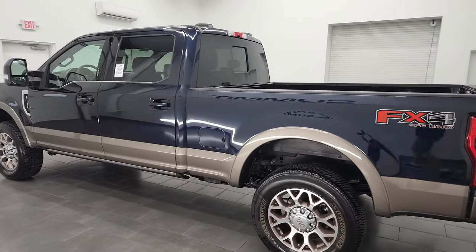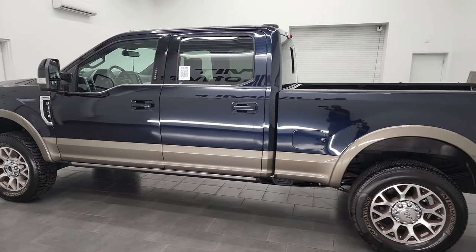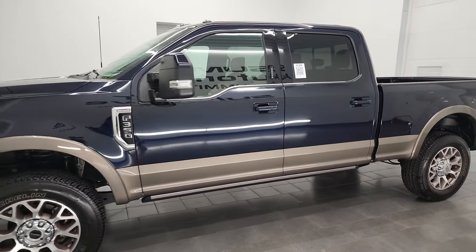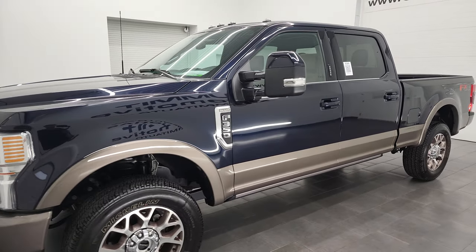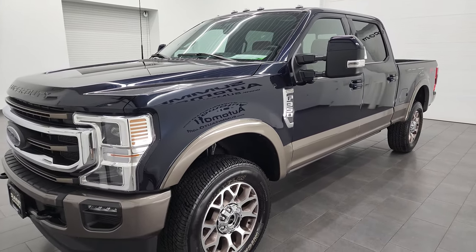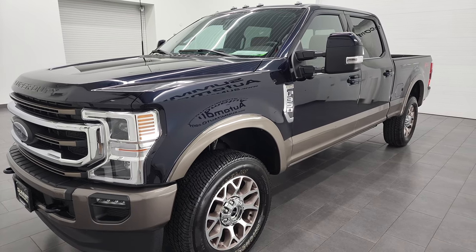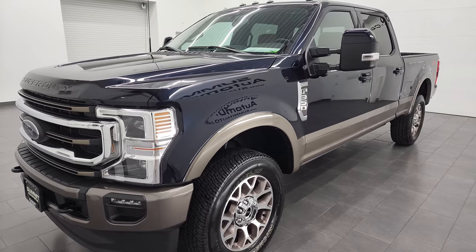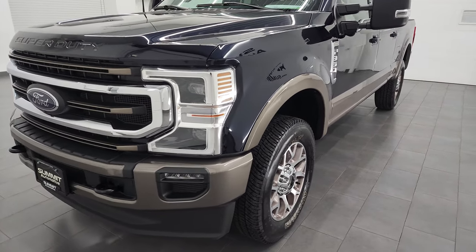This 2022 has the 6.2-liter V8 gas engine paired up with the 10-speed automatic transmission. This truck has been fully safetied and inspected by our service shop, has a fresh oil and filter change, all the fluids have been checked and topped off, and this truck is 100% ready to go.